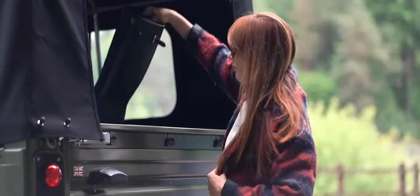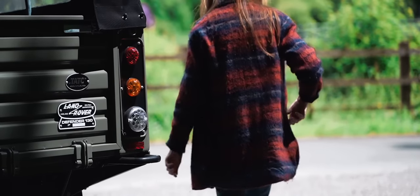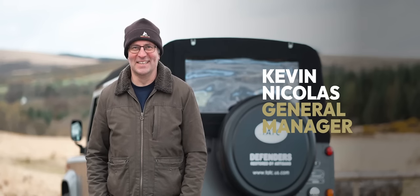I'm a Land Rover man through and through. You want it to be right and the customer to say there's nothing wrong with it at all — that is exactly how I would expect to get it from a mainstream manufacturer, if not better.